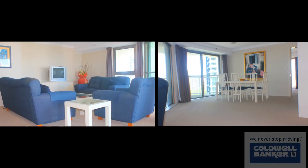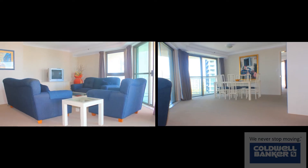This is a gorgeous two bedroom, two bathroom unit, well situated on the 16th floor.